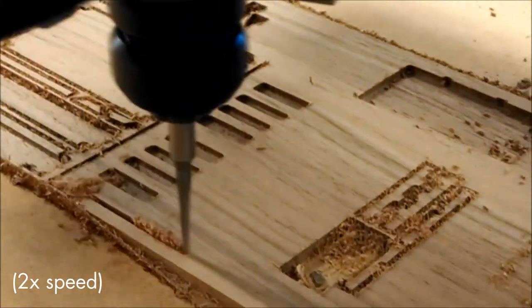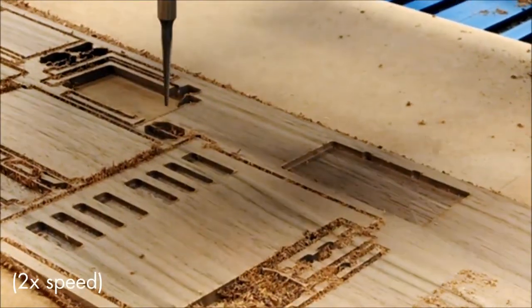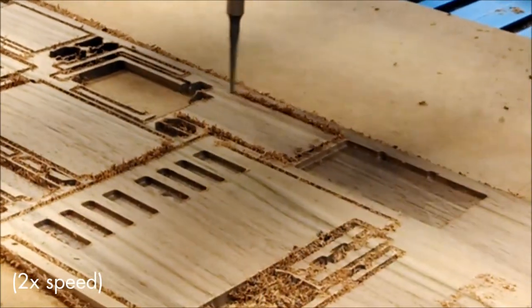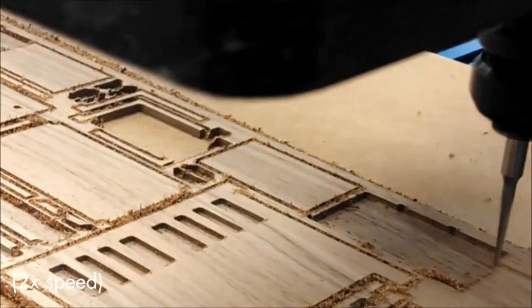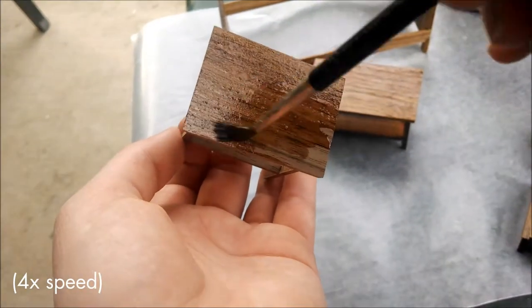I've created the cutting files in the computer, and with the software included with the machine it is very easy to cut out my designs. After the pieces are cut, it is a quick and simple process to assemble them. Then the pieces get a coat of polyurethane and are lightly sanded smooth.